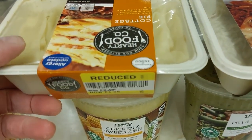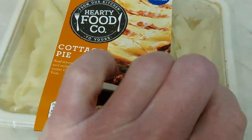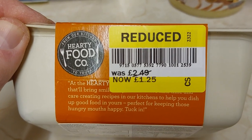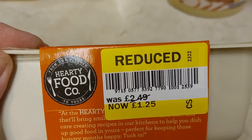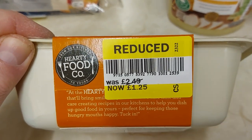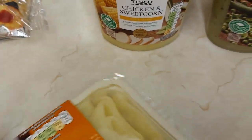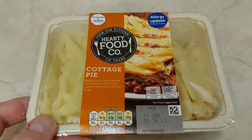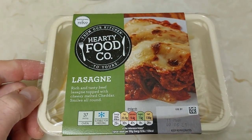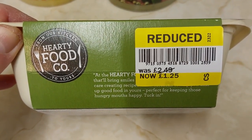They got some ready meals here. Hearty Food Cottage Pie, 450 grams — reduced from £2.49 to £1.25, which is not too bad. That used to be a normal price a couple of years ago. The normal price now is £2.49. Another one, another Hearty Food Cottage Pie — also reduced from £2.49 to £1.25. Both half price. Might have one tomorrow or go in the freezer.